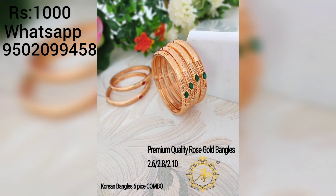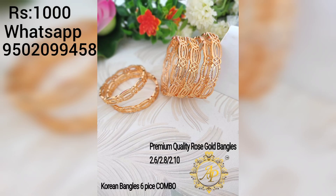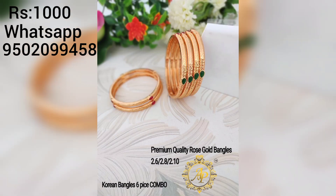We have a rose gold design. We have 6 pieces. We have 12 purchases.